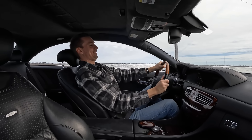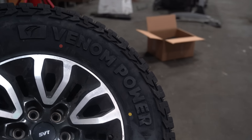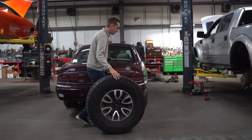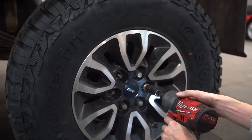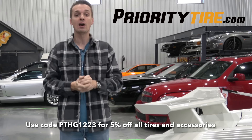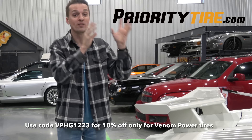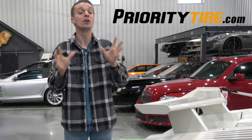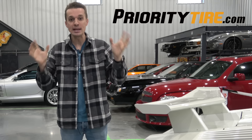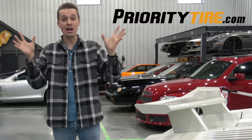God, that's fast! Before I arrive at the Wizard's, I've teleported back into the hangar to thank Priority Tire for sponsoring this video. They sent their Venom 35-inch tires for my Raptor, which I'll be picking up today — really perfect for a heavy off-roader. Use code PTHG1223 for 5% off all tires and accessories, valid until January 31st, or VPHG1223 for 10% off Venom Power tires, also valid until January 31st. Priority Tire offers various brands, both top tier and budget, with fast and easy shipping.